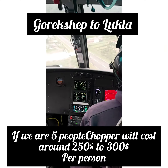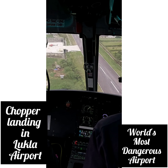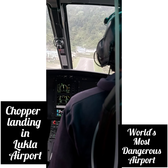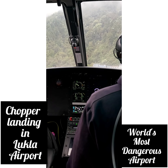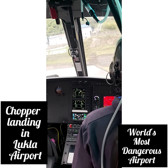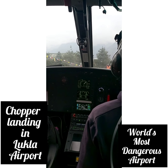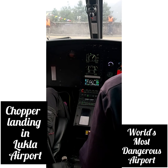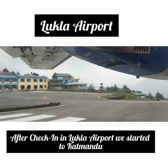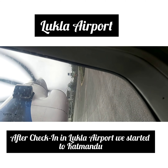Lukla airport is the world's most dangerous airport. We came around for the runway landing. We had a wonderful flight experience. With the pilot's flight, we were running the pilot's flight. Mini aeroplane take-off — even at the world's most famous dangerous airport, the take-off experience is very interesting. It's not just a day, it's a nature experience.